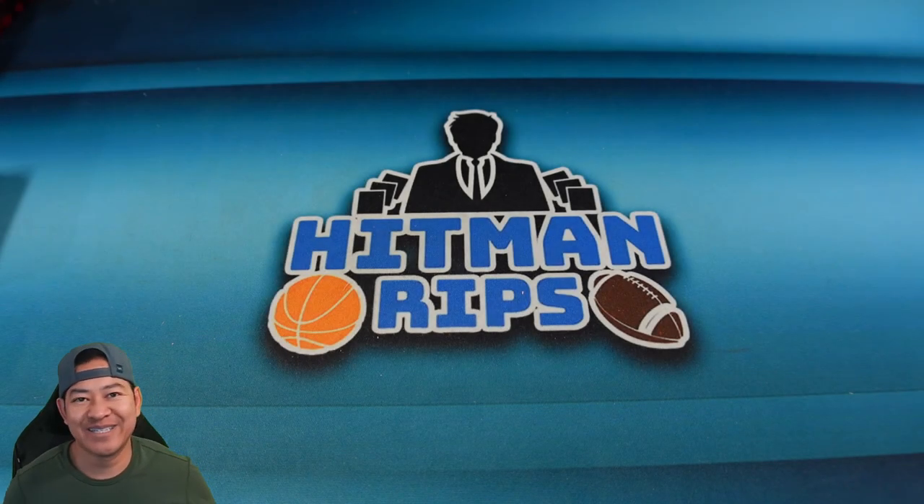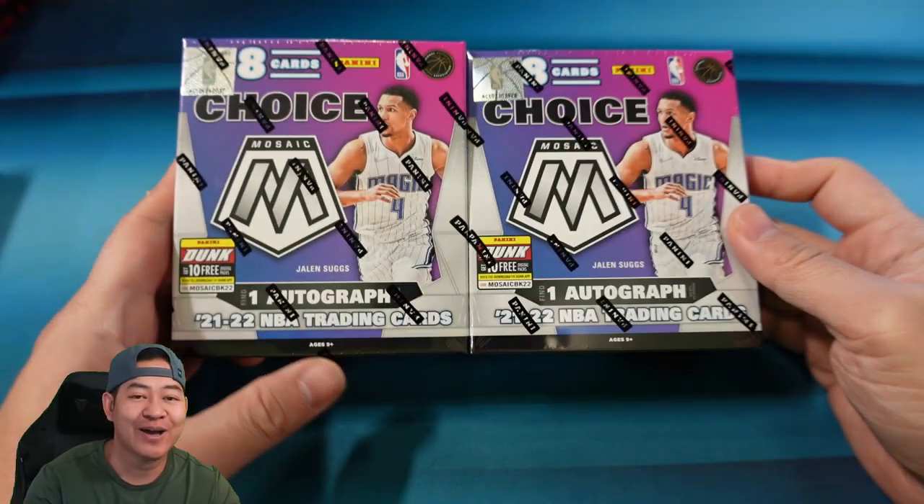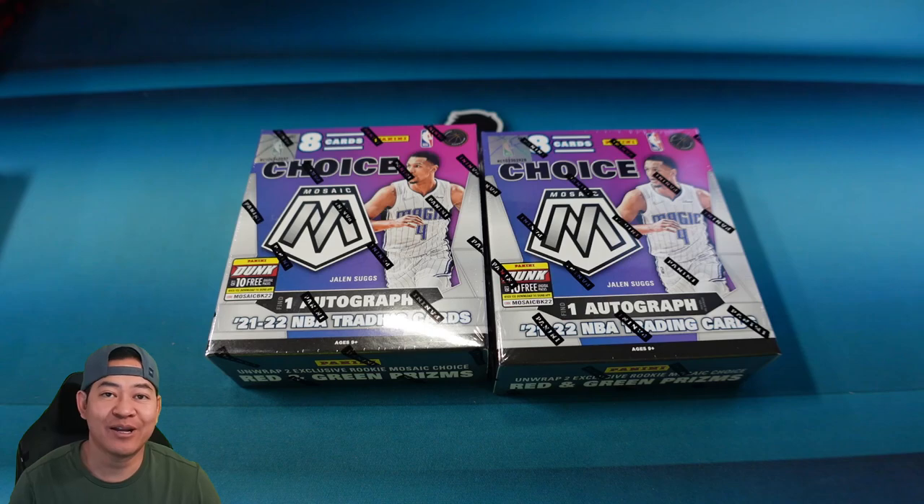What's up, man. Hope you guys are doing good today. Today we have a brand new product. This is 2021-22 Mosaic Choice — the product with the beautiful nebulas. You have your special choice parallels. So let's go ahead and rip them right after this.